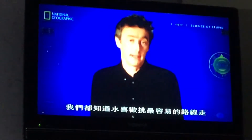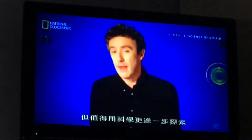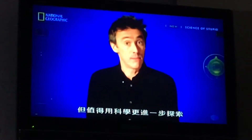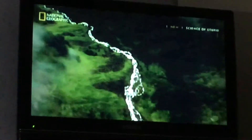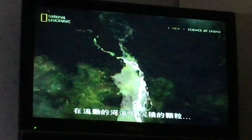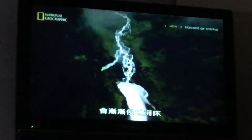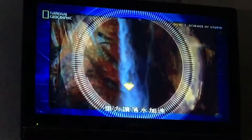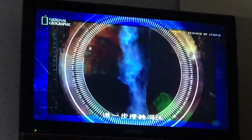We all know that water likes to take the easiest path, and therefore the steepest gradient. But the science is worth exploring more. In a flowing river, abrasion by sediment particles gradually erodes the riverbed, and the underlying rocks can form steep drops. Gravity accelerates falling water, and this extra energy erodes the bottom even more.